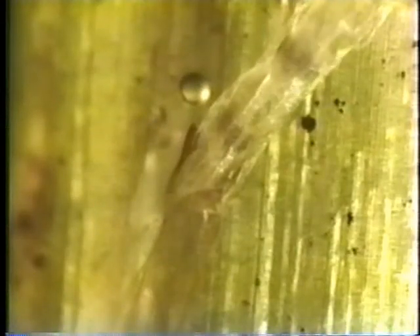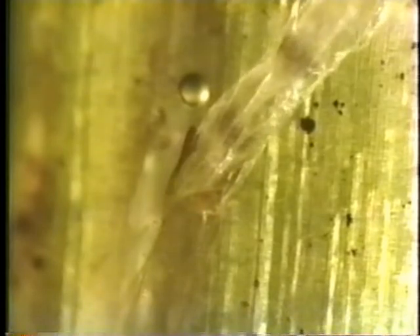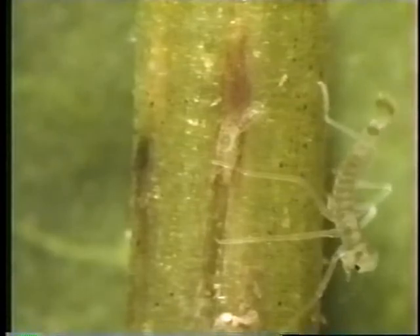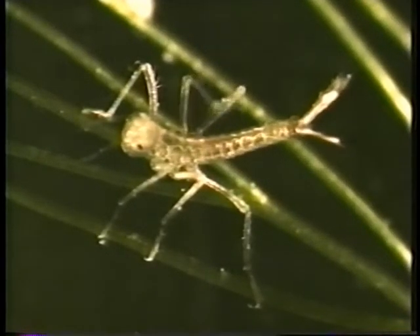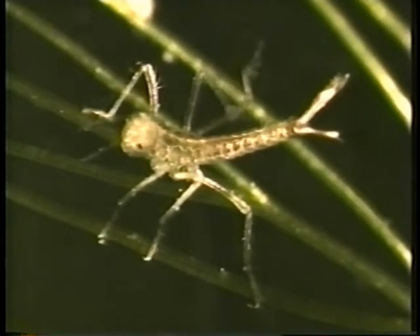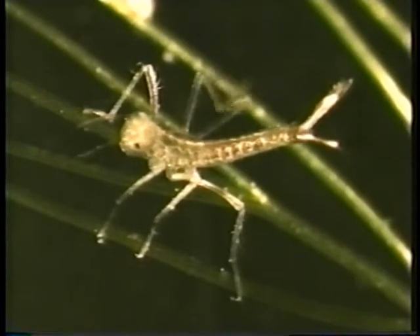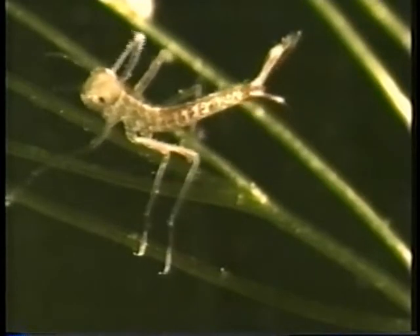They will shed the first of many skins almost immediately. The newly hatched damselfly nymphs groom themselves, then stretch out their legs. At the tip of the abdomen are three leaf-like gills — a key distinguishing feature. Dragonfly nymphs, by contrast, have spiny internal gills.